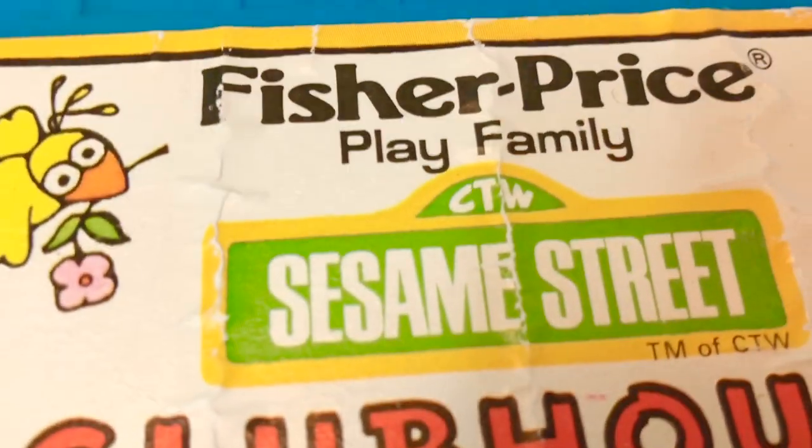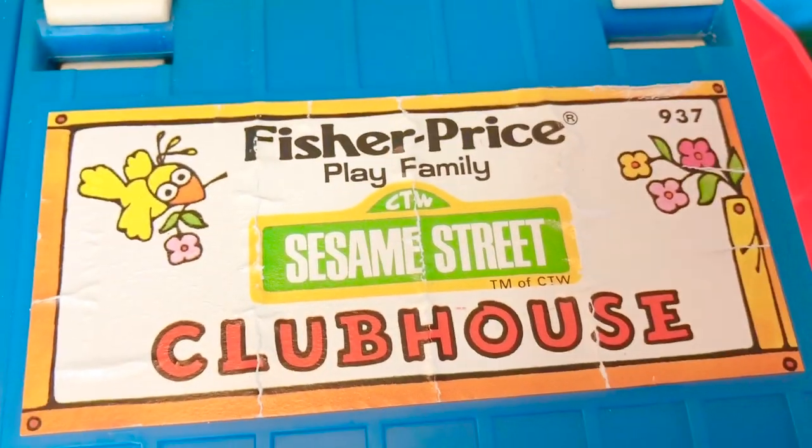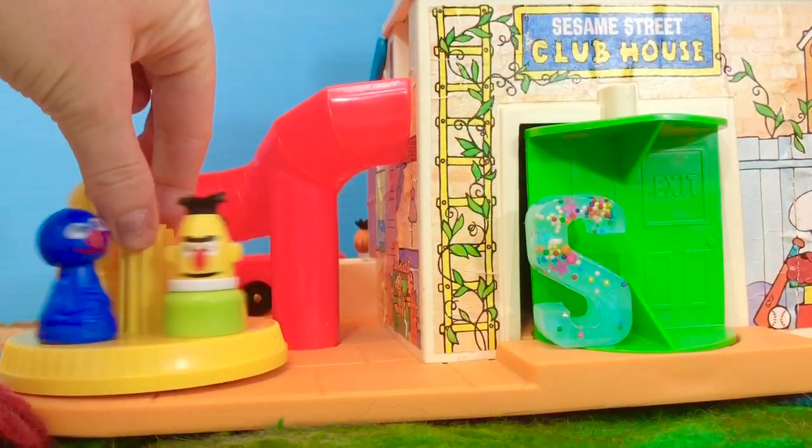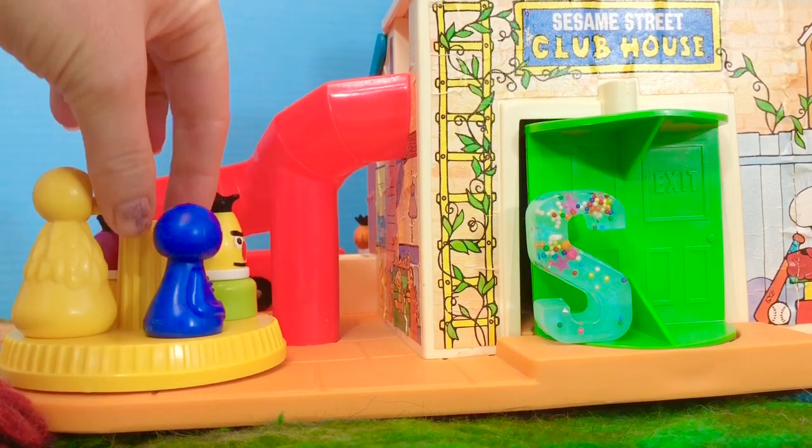Sesame Street. The name Sesame Street has three letter S's. Can you think of something around your house that starts with the letter S?